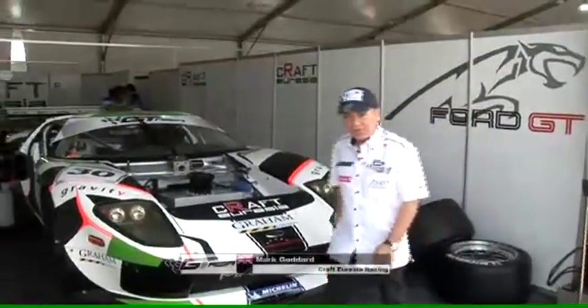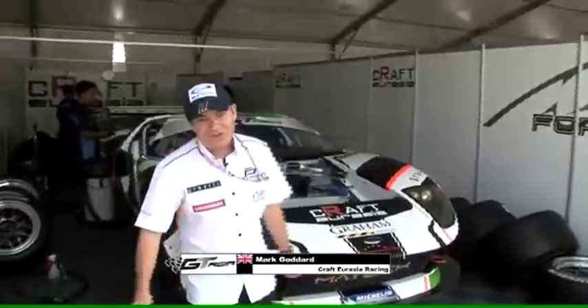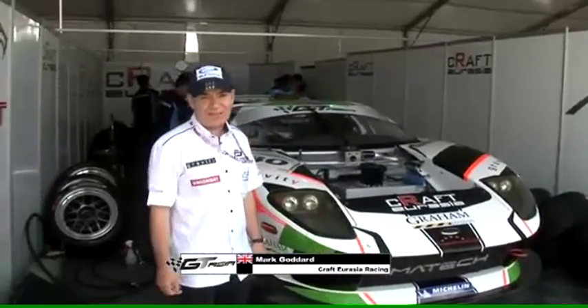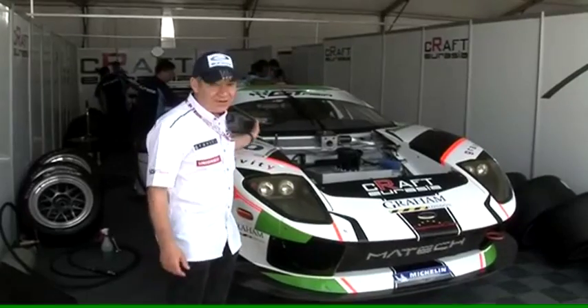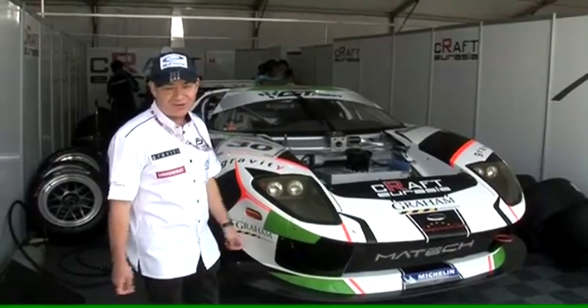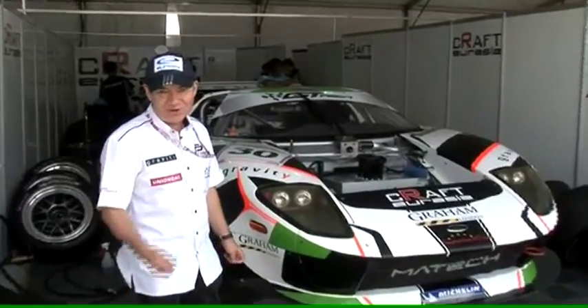Hi, I'm Mark Goddard of Craft Eurasia Racing. This year we're entering the Ford GT3 in the GT Asia Championship. The Ford GT3's heritage goes back to the Ford GT40, which won Le Mans in the 1960s, and we think it's still the greatest looking car.